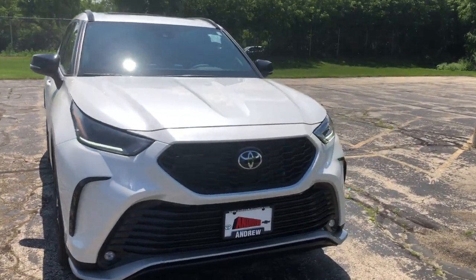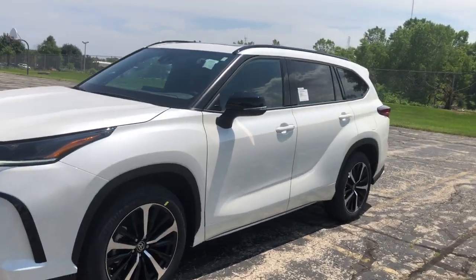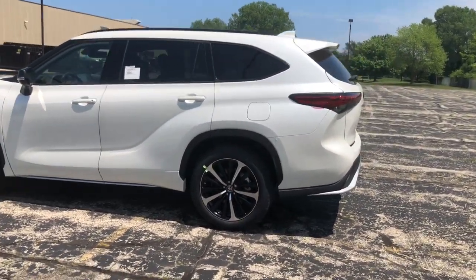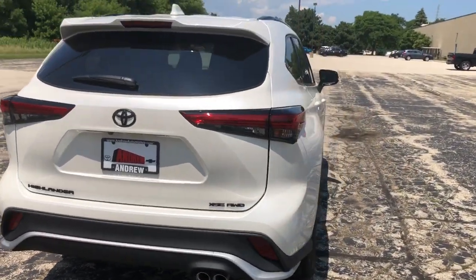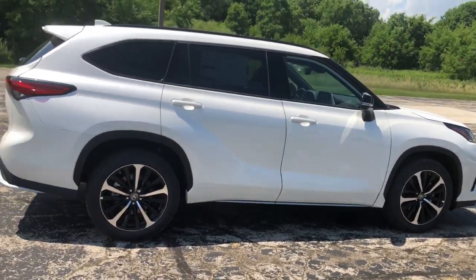Enjoy the view of this 2021 Toyota Highlander. This smooth-riding, solidly-built Highlander is ready to meet your family's needs. With seating for up to eight, a spacious, quiet cabin, plenty of cargo space, and the latest safety and driver assistance technology, this reliable and efficient crossover will help you navigate every adventure with ease.